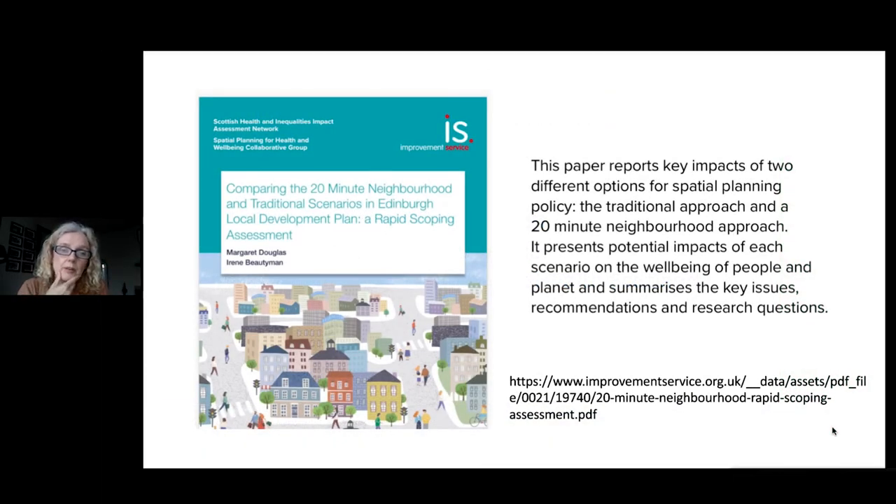Coming on to the work that we did with the City of Edinburgh Council, we were already at that point working with place and wellbeing outcomes and looking at the value of them when Edinburgh approached us looking at the two scenarios they were considering for their local development plan. One was that traditional approach, and the other you could easily coin as a 20-minute neighbourhood approach.